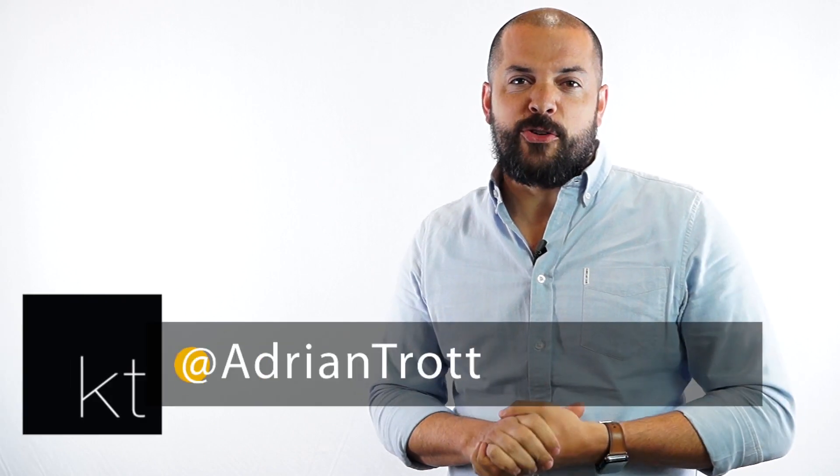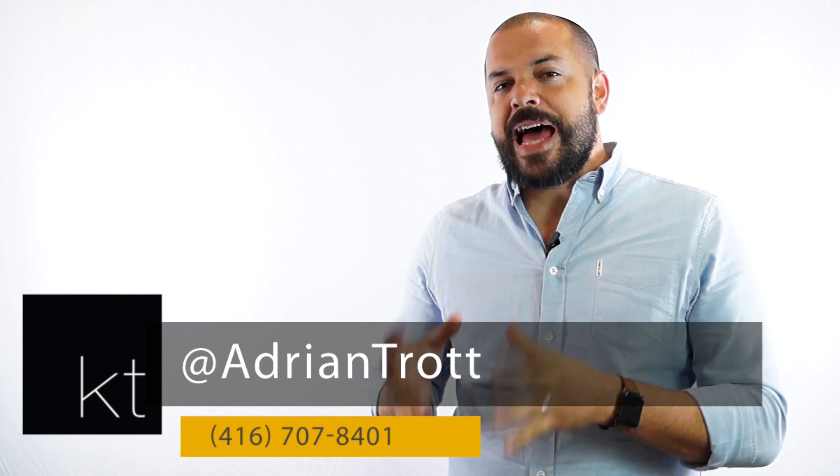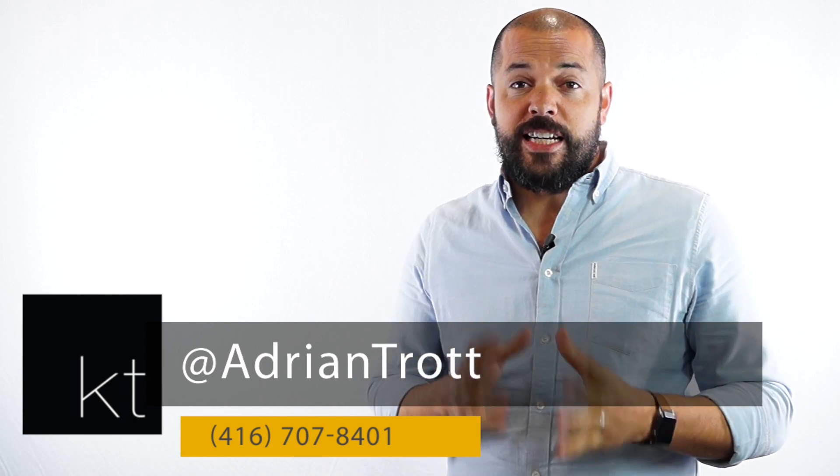Hey guys, I'm Adrian of the Cremendi Trot Team and this is 573 Gibson Crescent in Milton. This is a Mattamy built Shirkston model — a detached four bedroom home coming in at almost 2,000 square feet.